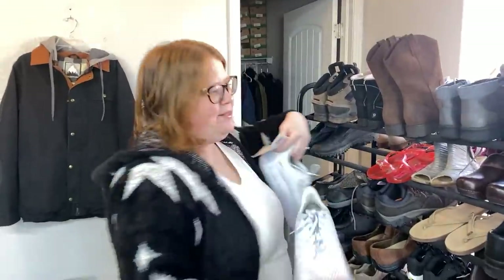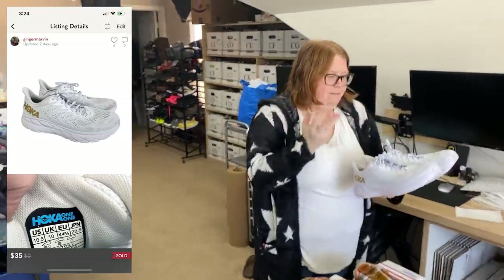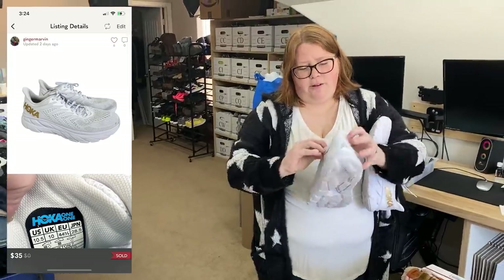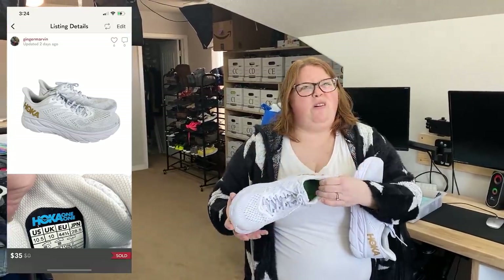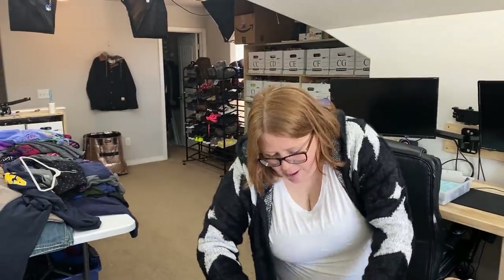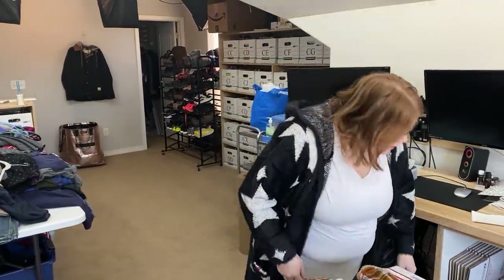These are a pair of Hokas. I paid $10.99 for these — they were really dirty but I washed them in the washing machine and they came clean. You can still see wear, and their insoles are switched out to Superfeet insoles, so not original. I listed them at $59, expecting $40 to $50 in this condition. The soles are really good, not super worn down. I got an offer of $35 — I would have accepted $40, but went ahead and accepted $35, making about $28 profit. They sold in just a day or two.